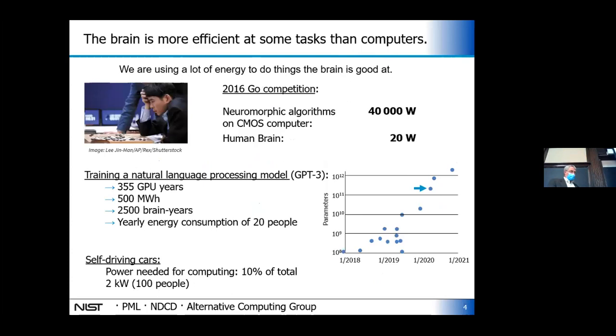So why is the brain a good source for inspiration? There are a lot of things we're asking computers to do that the brain does much better. You may remember about five years ago, a computer was finally able to beat a world grandmaster in the game of Go, considered the most difficult game for a computer to play. It was a four-to-one match, so it wasn't like the computer was so much better than the human. But the human brain was operating at 20 watts, and the computer that beat him was operating at 40,000 watts — clearly the brain is doing something a lot more efficiently.